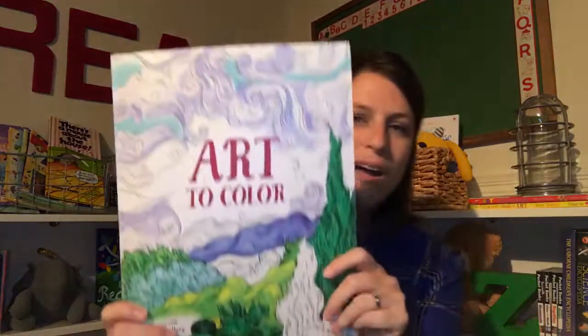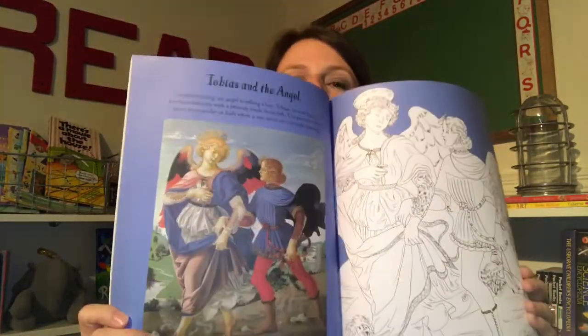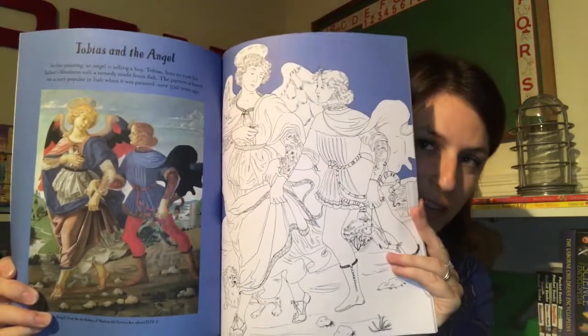And then we have our newest coloring book: Art to Color. It has masterpieces of art and you get to color the painting yourself. This is fantastic.